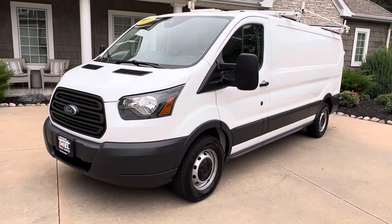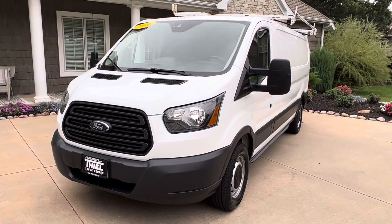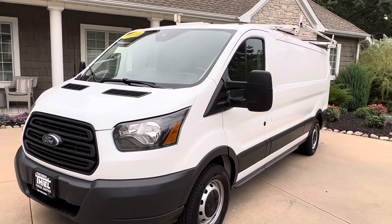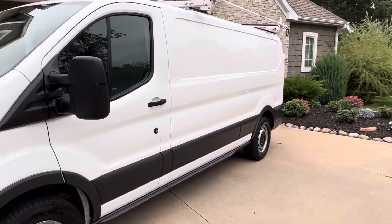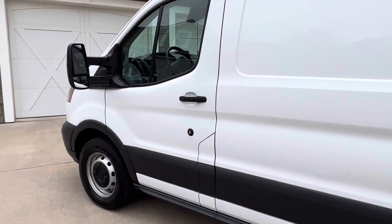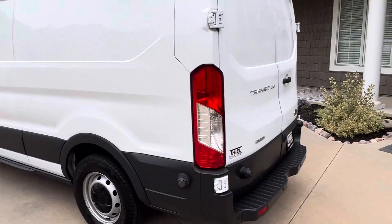We just got in some really nice commercial vans. This one today, you're not going to find one like this. This is a 2016 Transit, 63,000 miles on it, and it's set up ready to work. It's got the 3.5 EcoBoost engine in it, a ladder rack on top, and on the inside it has a really, really nice Adrian Steel shelving package.